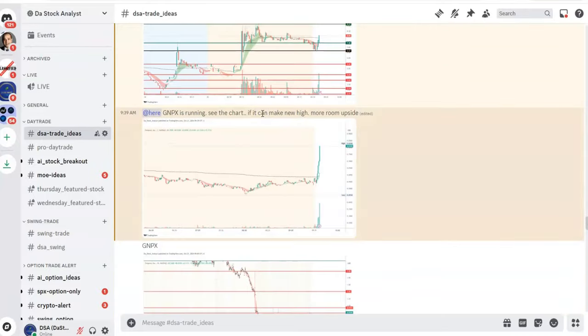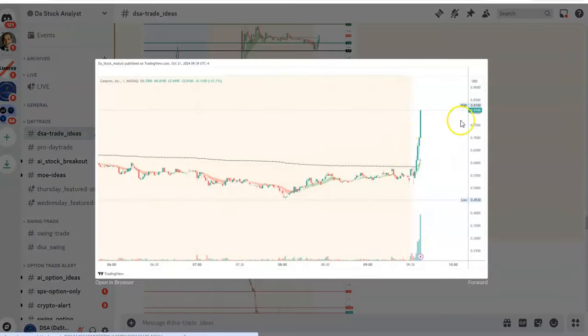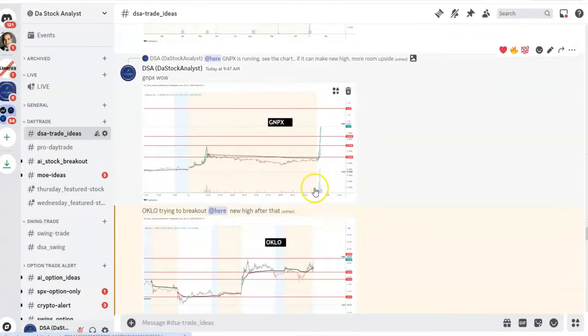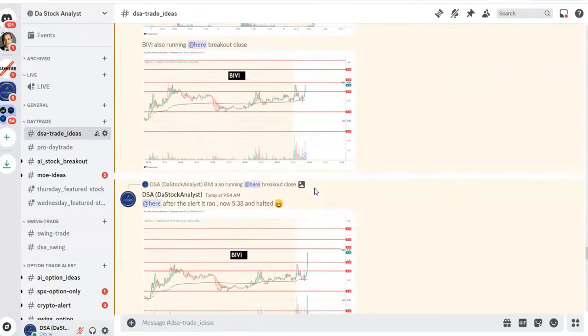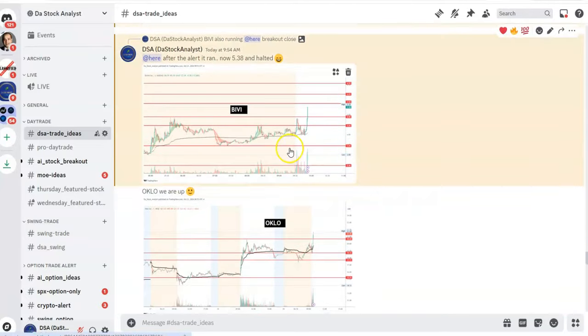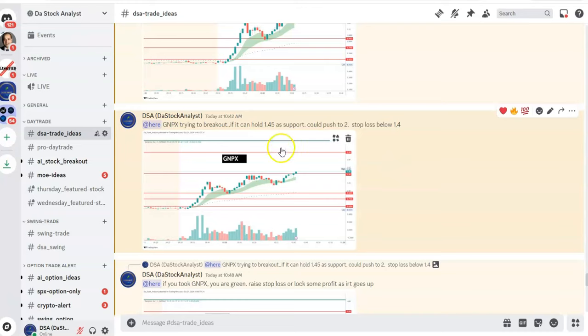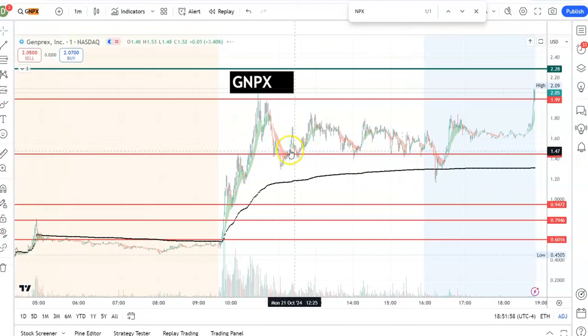We talked about it because the first time it was alerted, I identified it and said there is more room to the upside. Then around 1.45 — when it broke 1.45, that was the next alert. The idea was: if it can hold 1.45 as a support, it can go towards two dollars. There was a stop loss set, and I'm so happy it held that 1.45 and went to two dollars. Overall a good day — we got some really nice trades and made some money.